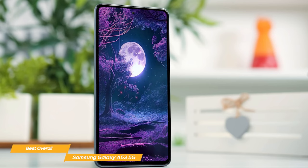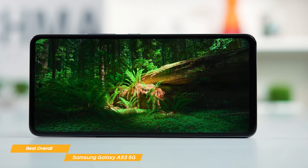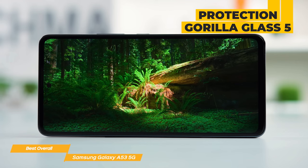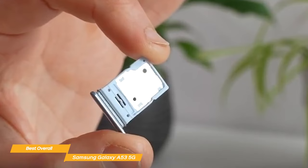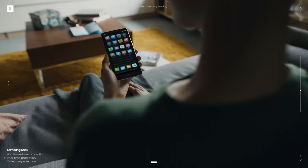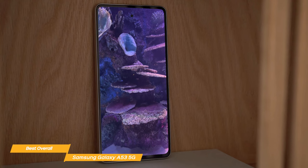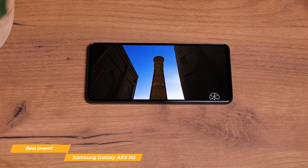The Galaxy A53 5G has a sleek, lightweight, and comfortable design. Rated IP67 for water and dust resistance, it stands up to 1 meter of fresh water for up to 30 minutes, with additional protection from Gorilla Glass 5, making it tough and less prone to scratches. It gives you 128GB of built-in storage with up to 1TB of expansion via a microSD card. Samsung Knox provides built-in multi-layered security to defend your sensitive information from malware and malicious threats, and there's a built-in on-screen fingerprint sensor. The Samsung Galaxy A53 5G is the best overall budget phone — with its fantastic camera, excellent display, storage options, and battery life, the A53 5G really ticks all the boxes.